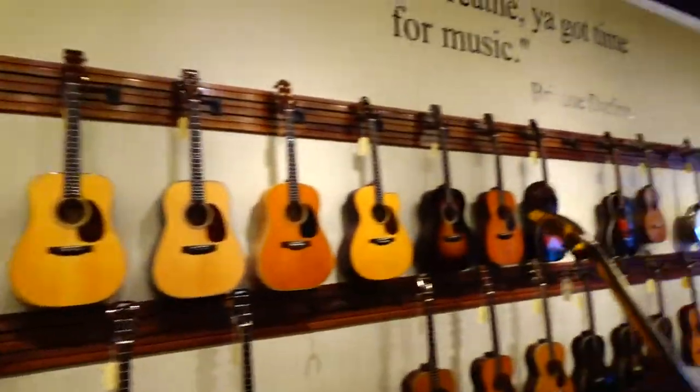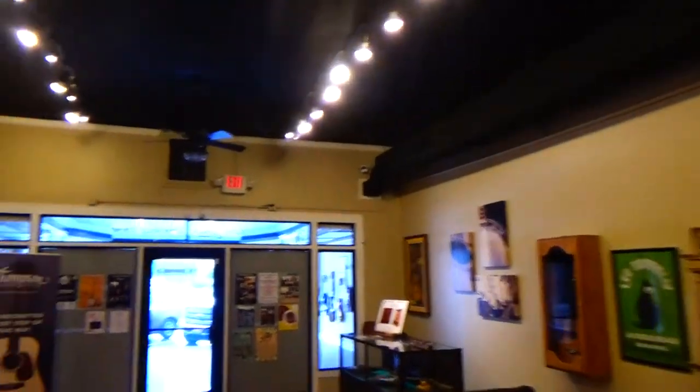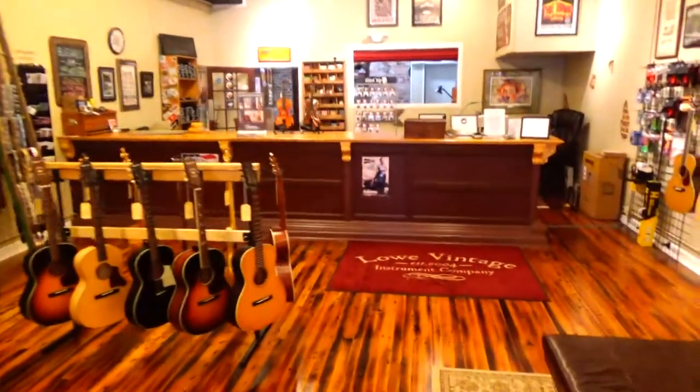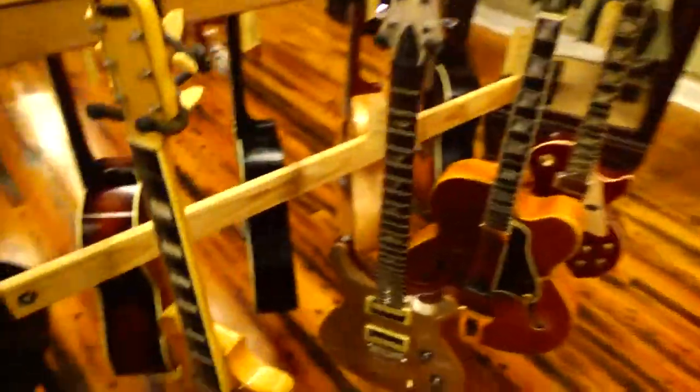They did however get rid of a lot of their electric guitars. He said they just weren't selling, so he shipped them to Nashville for his buddy to sell. They do have a few electrics, and here's a couple here.